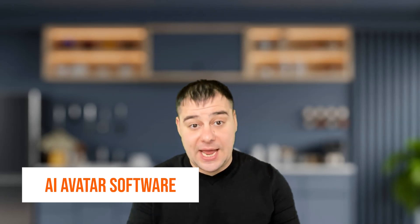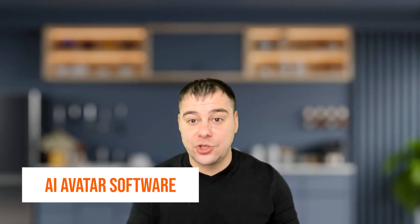Are you ready to step into a world of limited earning potential? AI avatar is ready to help you. This cutting-edge technology is changing the game for online entrepreneurs, providing incredible opportunities for those prepared to take advantage of them. Whether new to the digital space or a seasoned professional, this AI avatar can take your earning potential to the next level.